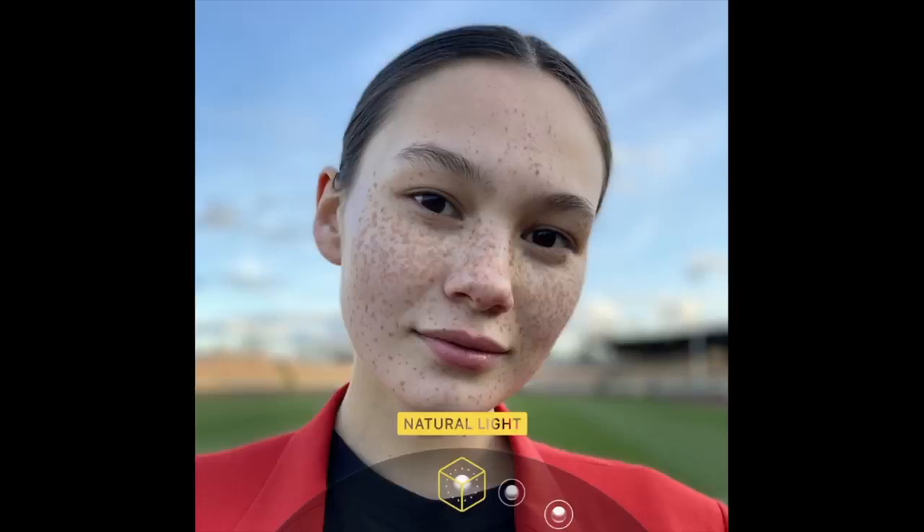The iPhone SE has only one camera on the back, but you can still use portrait mode. However, it is limited to humans only — there is no pet portrait mode. So for pet lovers, I'm sorry — portrait mode on the iPhone SE only works for people.